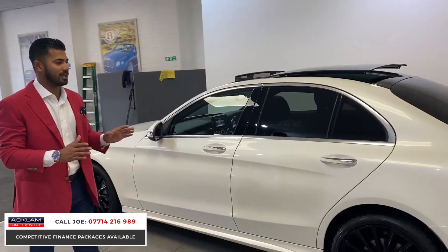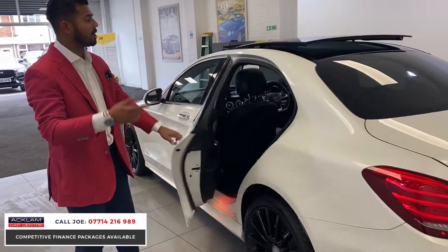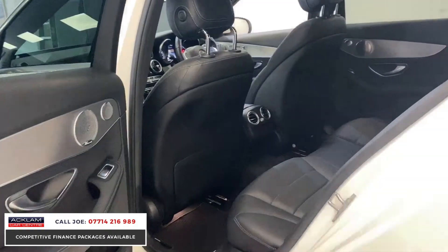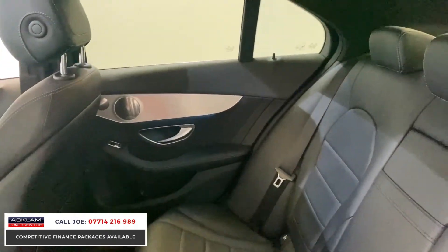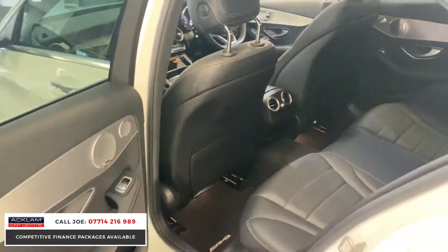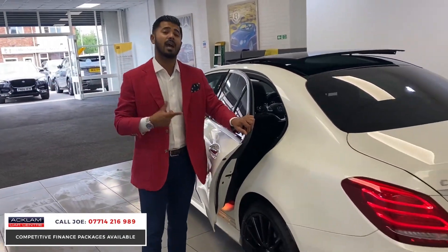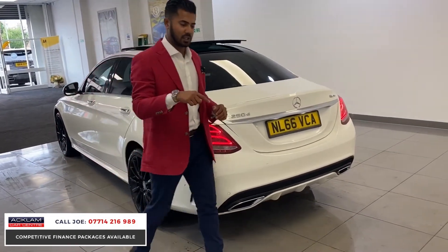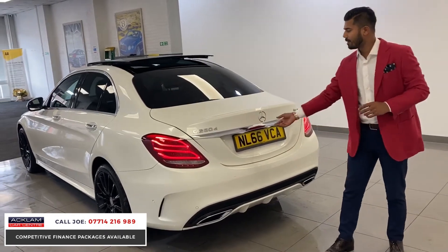Tell me this is not the best C-Class AMG Line Premium Plus on the market — correct 19-inch multi-sport wheels, a pan roof, five seats plus a C250, which is the 2.2 twin-turbo diesel. It offers around 56–58 miles per gallon and great road tax. Because it's a 66-plate registration rather than a 2017 model, road tax is only around £125 a year rather than £475 — a colossal difference.